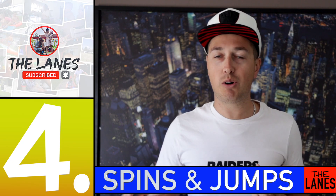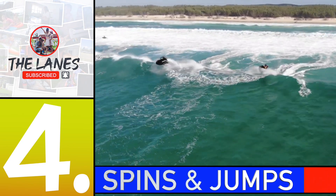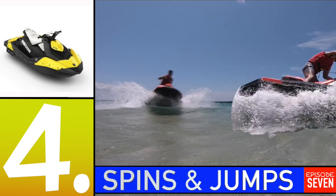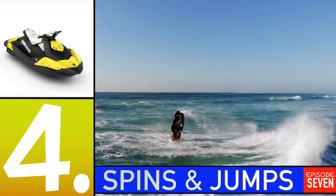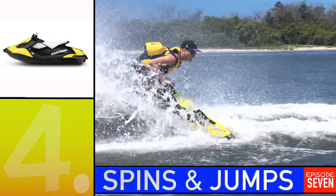Number four — they are known as the dirt bike of the jet ski world, which means they're fantastic for jumping waves, jumping wake, and also doing spins. Get out there and use them for what they're worth. They're not really fantastic for long distance, but they are great for playing around on the surf, doing spins, and making the most of summer.